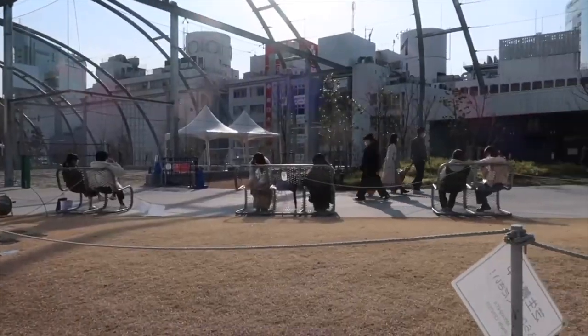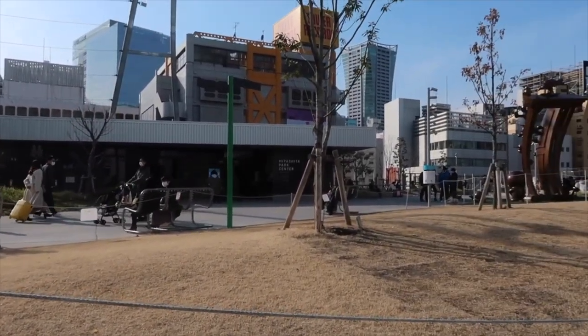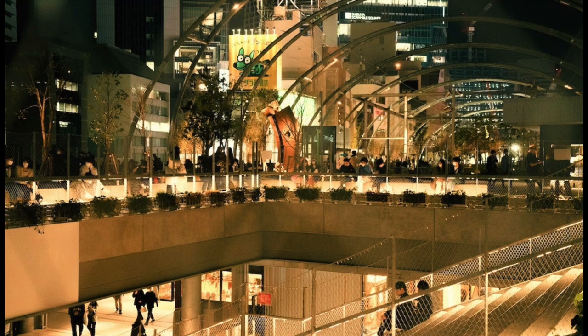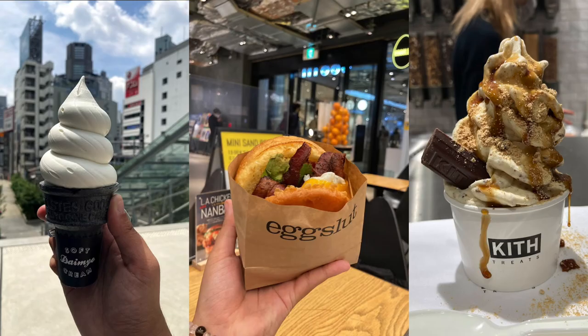1. Miyashita Park. This park is one of the newest parks in Tokyo and is definitely one of my favorites. The park is on a rooftop of a three-story high shopping area with many things to do and eat, making it the perfect park to go with friends. The park itself has a lot of areas to sit in, as well as a skateboard park, bouldering wall, and a sand-covered court, all while being in the middle of Shibuya.